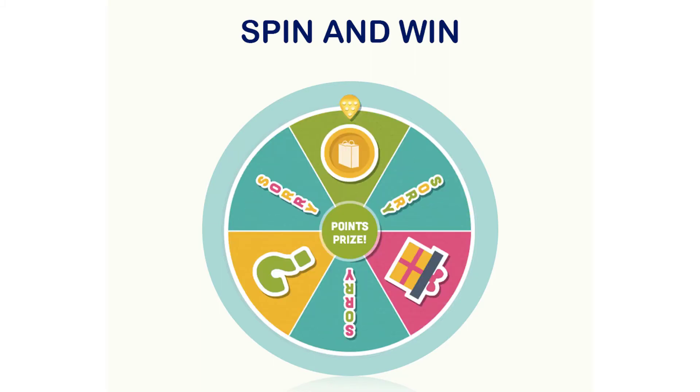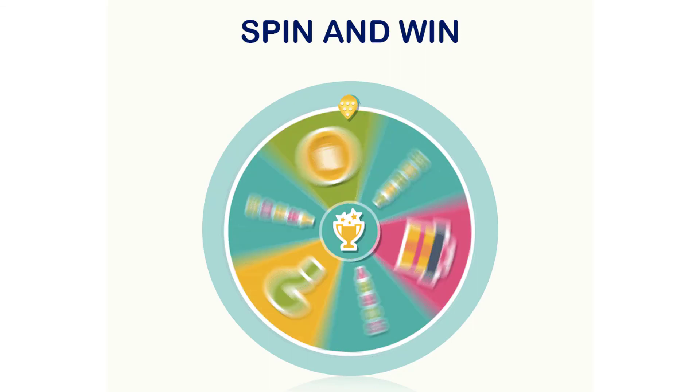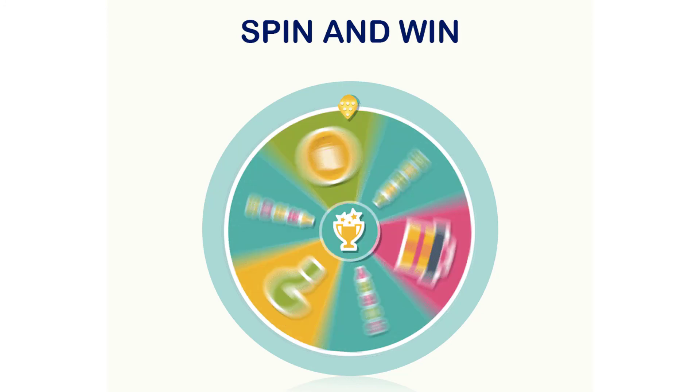The admin gets access to change the pop-up completely — right from the discounts and offers to the look and feel of the wheel, everything can be customized in just a few button clicks. Spin and Win.